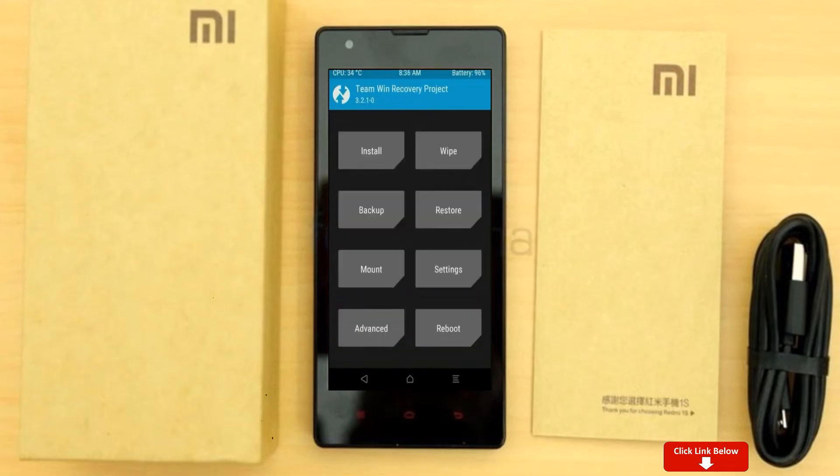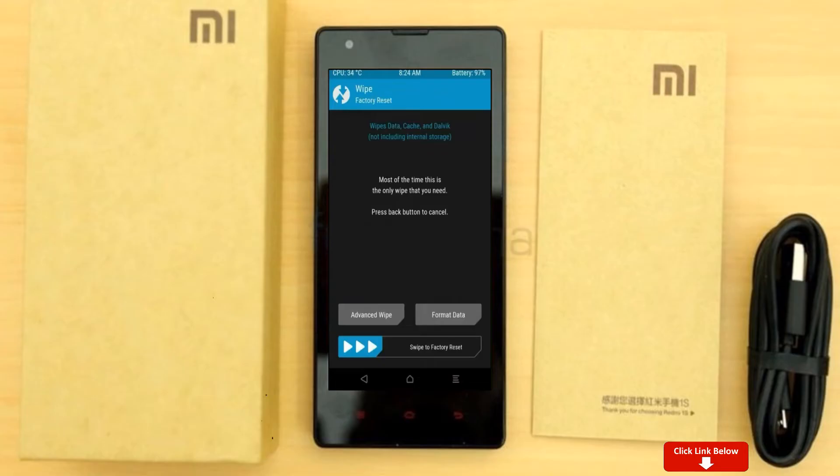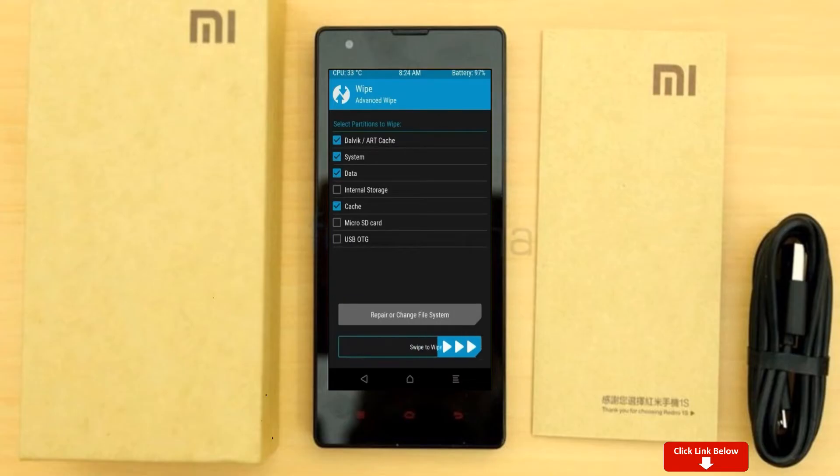Press on back. By wiping this temporary data, it will allow a clean install of the custom ROM. Select wipe, then select advanced wipe. Select Dalvik cache and system data. After selecting these, swipe right to confirm.